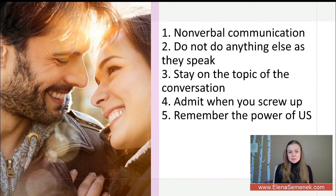The next tip is to remember the power of 'us.' In any situation — any conflict or sensitive discussion — keep in mind three components: yourself, your partner, and your relationship.